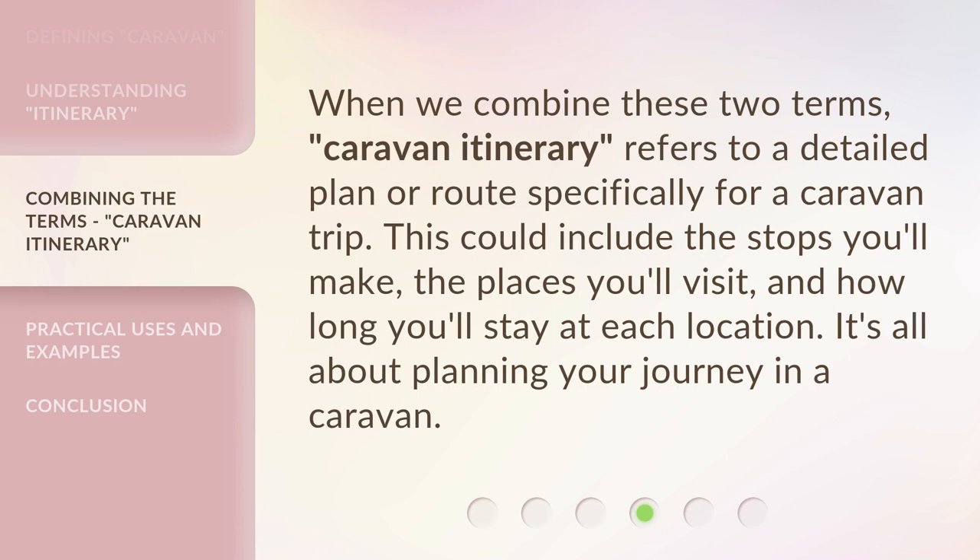When we combine these two terms, 'caravan itinerary' refers to a detailed plan or route specifically for a caravan trip. This could include the stops you'll make, the places you'll visit, and how long you'll stay at each location. It's all about planning your journey in a caravan.